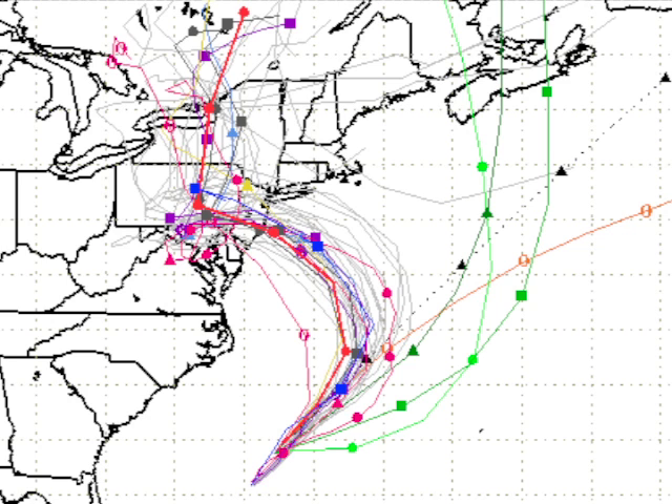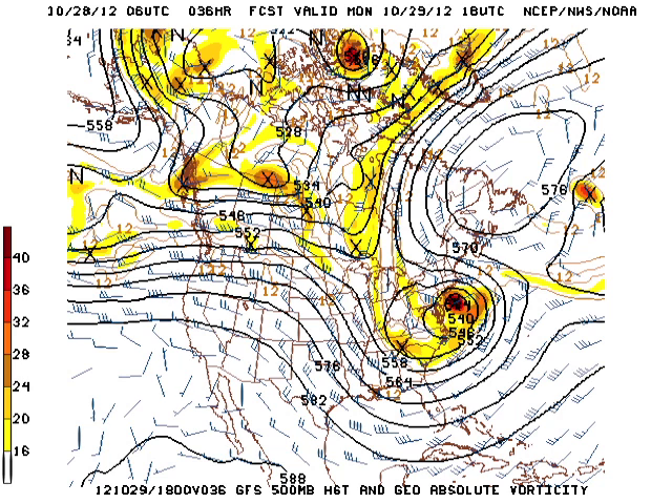Here are the computer model tracks, and again they're coming into good agreement, bringing Sandy in at a perpendicular angle to the coast, which is not good — that means there'll be a lot of storm surge along the New Jersey coast. Here's the 06Z GFS model run — here's the upper air pattern for Monday, with the trough merging with Sandy over basically the mid-Atlantic coast, and there comes Sandy getting very close to the coast Monday afternoon.